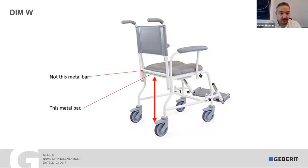So if you ever hear me talking about DIMW through this presentation, that's what I'm referring to. If you ever have a special shower chair made and you're unsure what height to install the shower toilet at, you would ask — in the case of Freeway — what the DIMW will be of your special-height shower chair. Whatever height they say, you simply need to knock 15mm off it, and if you're installing a Geberit shower toilet, it will skim over it perfectly.